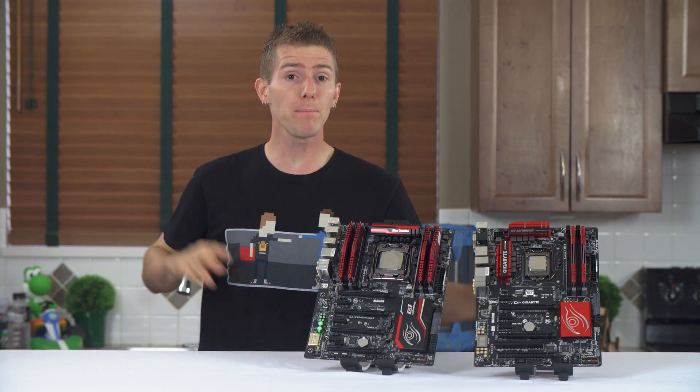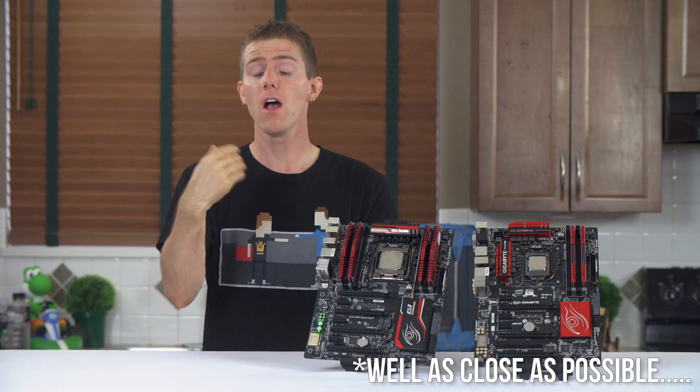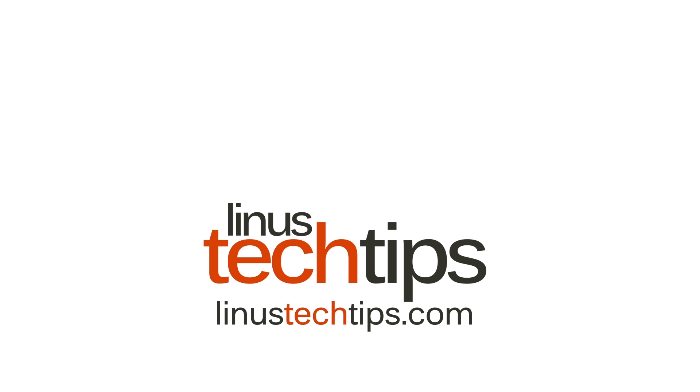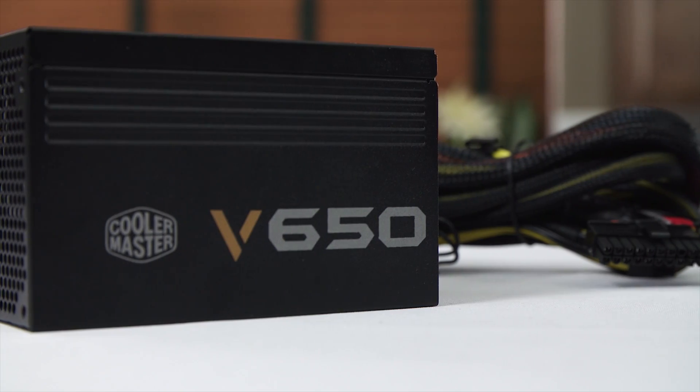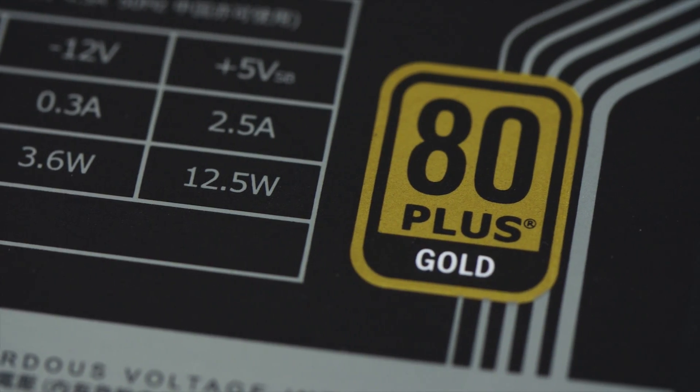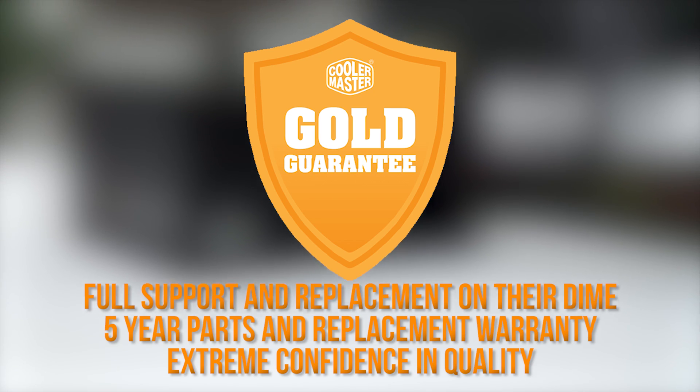So welcome to our apples to apples comparison of DDR3 and DDR4. Cooler Master V series semi-modular power supplies feature 80 plus gold efficiency and their gold guarantee 5-year warranty. Click now to learn more.